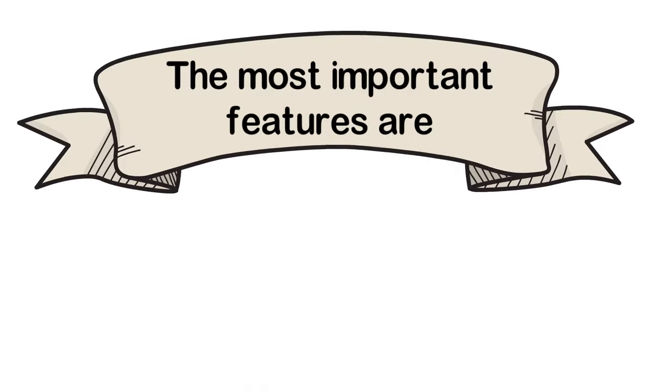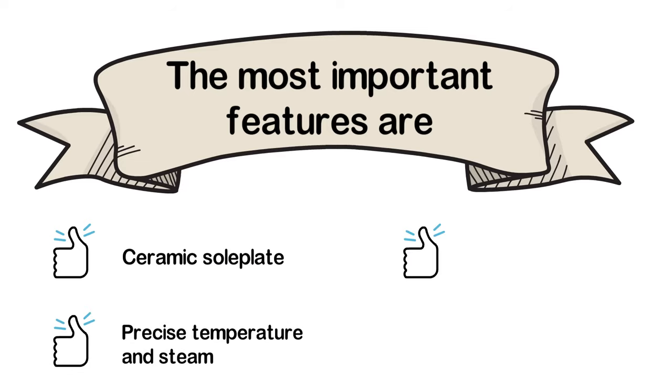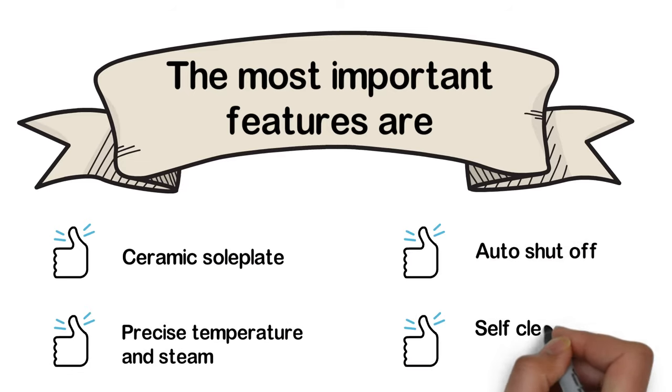The most important features of the Vremi 1800W are: ceramic soleplate, precise temperature and steam control, auto shut-off, and a self-cleaning function.